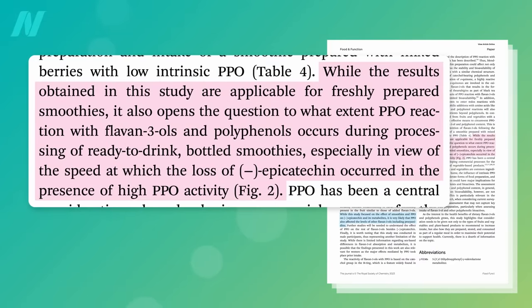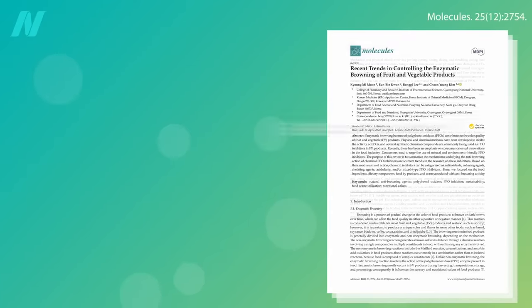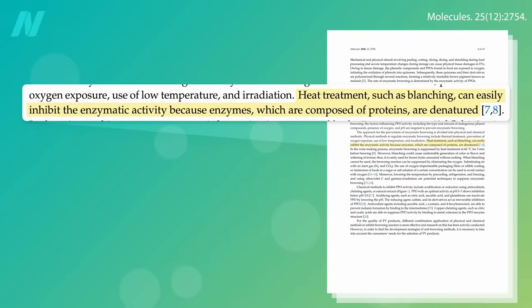And what does this mean for bottled smoothie drinks that you buy off the shelf in the store? Well, if they've been pasteurized, then it should be okay, since the heat should destroy the enzyme. That's why vegetables are blanched before they're frozen — to destroy the enzymes.